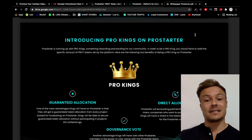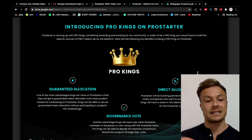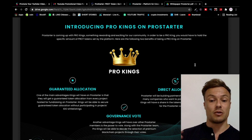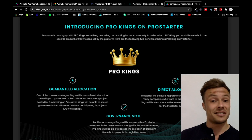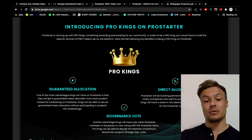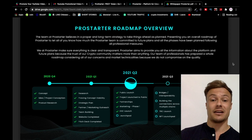Another cool feature is Pro Kings on Pro Starter. Guaranteed allocation — Kings will get guaranteed token allocations from every project hosted for fundraising on Pro Starter. Direct allocation — only Kings will have a share in tokens given by collaborations and partnerships that Pro Starter builds with other companies. Governance vote — Pro Kings will be able to vote along with the Pro Starter team to decide the selection of premium blockchain projects.